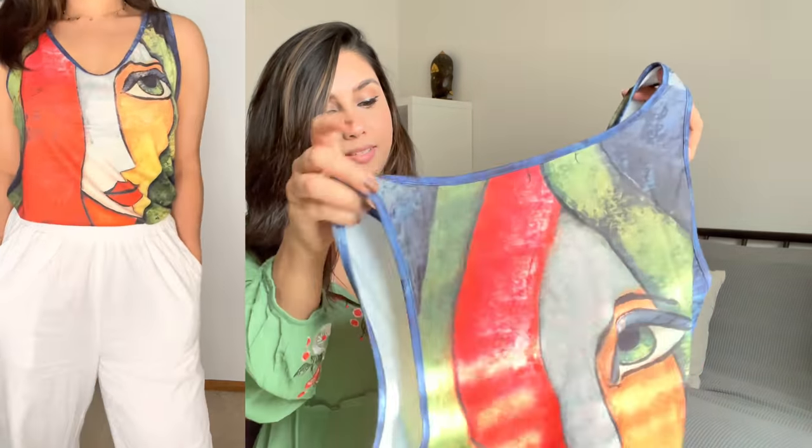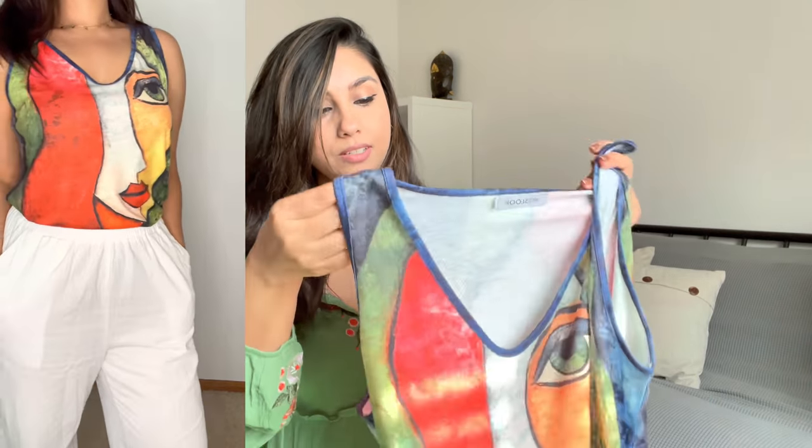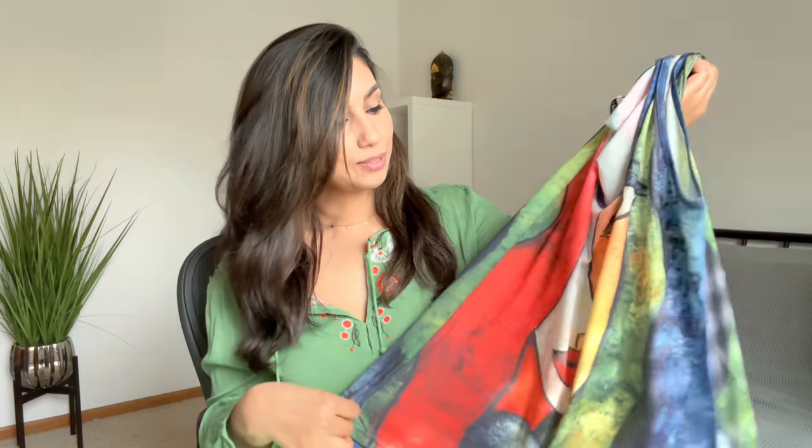The next piece is this cool top that almost reminds me of abstract art. I love that the print is on both sides. This definitely goes well with high-waisted shorts, or even jeans during fall with a nice cardigan. I wore this recently and got so many compliments — if you're into abstract art and fun colors, I highly recommend this top.